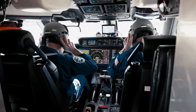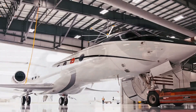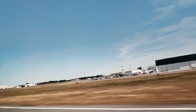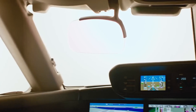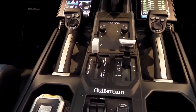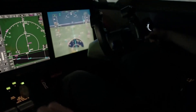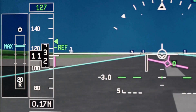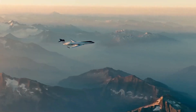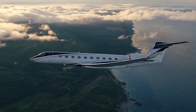Speaking of technology, the G700's cockpit is a pilot's dream. The Symmetry flight deck features active control sidesticks — a first in business aviation — allowing pilots to feel each other's inputs for better coordination. Ten touchscreen displays replace traditional dials, with phase-of-flight intelligence automating checklists to slash startup time. Safety is paramount: the predictive landing performance system warns of runway overruns, while the combined vision system uses infrared and synthetic vision for low-visibility approaches. Dual head-up displays enhance situational awareness, making the G700 one of the safest jets flying today.